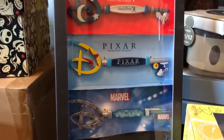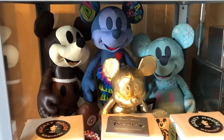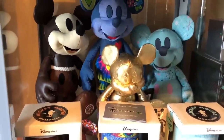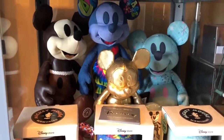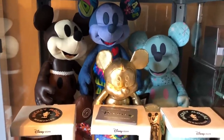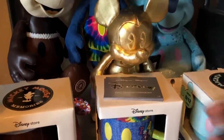I also got the Animators Collection Littles for Cinderella and the key. Here's my Mickey Memories collection. I started in April because that was my dad's birthday — that's where I wanted to start it. I knew about this way back in December before I started but I didn't start collecting till April, and I don't regret it at all.